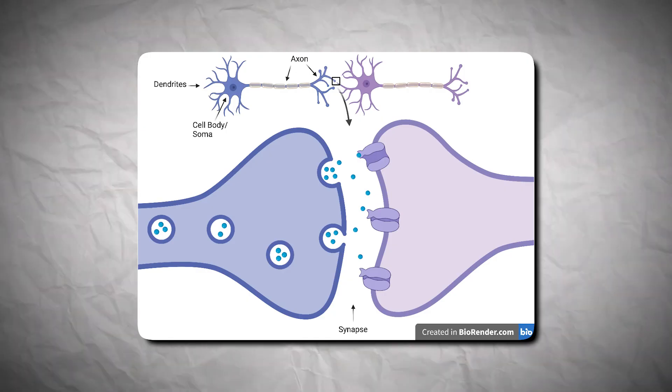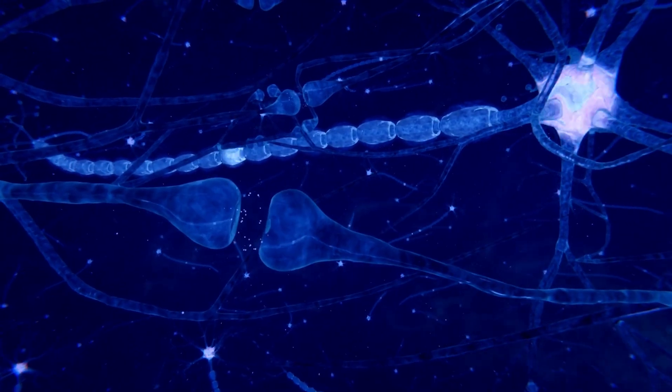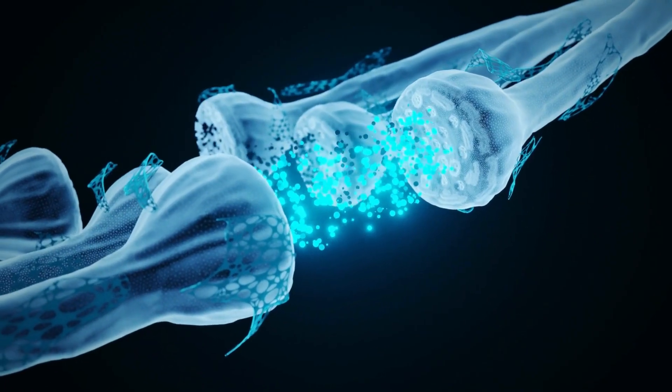So what does a neuron consist of and how does it form connections with other neurons? A single neuron consists of three main parts: the cell body, also known as the soma, the axon, and the dendrite. The axons are the senders of electrical impulses and the dendrites are the receivers. When a neuron is activated, it sends an electrical impulse down its cell body to the end of its axon, also referred to as the axon terminal. These axon terminals then form a connection with a dendrite on another neuron, and these connections between neurons are called synapses.